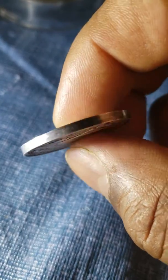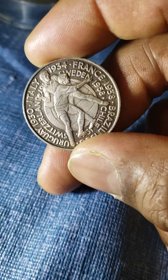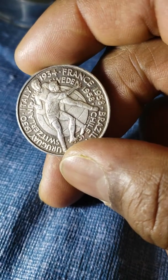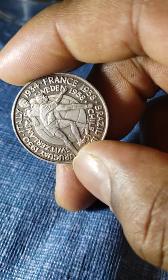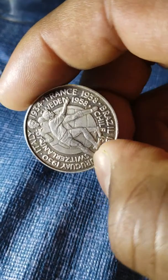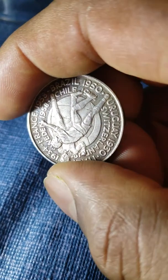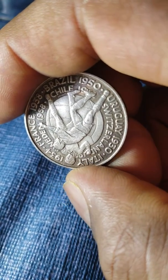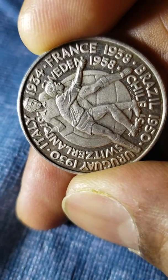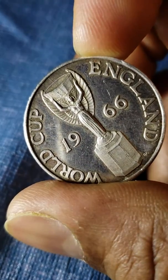You see a whole lot of different countries on it. In 1930 Italy, 1934, France and Sweden 1938, Brazil, Chile — you know — and you go on and on, 1950 Uruguay and Switzerland. A whole bunch of country names on this coin representing the World Cup of 1966.